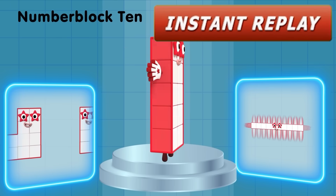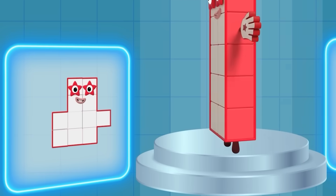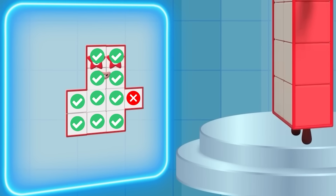This mistake is quite appalling for a show literally all about maths and counting. See the 10 in the bottom left corner. Let's count those blocks together: 1, 2, 3, 4, 5, 6, 7, 8, 9, 10, 11!